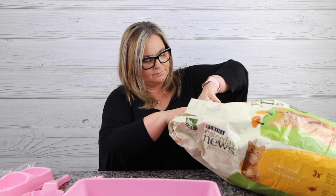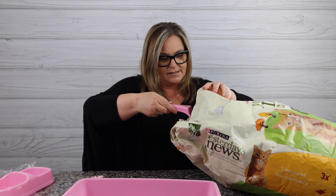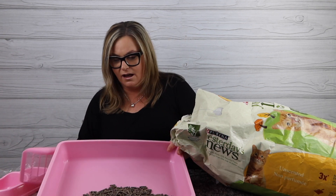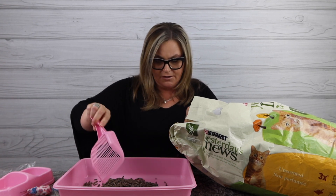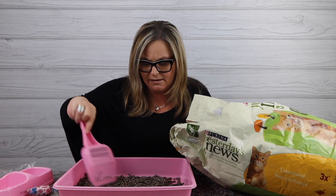The scooper is brand new, so let's go ahead and put some of this litter in here. Wow, it's pretty cool — it's all made of recycled paper. We fill this up for Baby Baby. There's virtually no smell — doesn't smell like anything. But this will start Baby Baby on the training process of how to use a litter box.